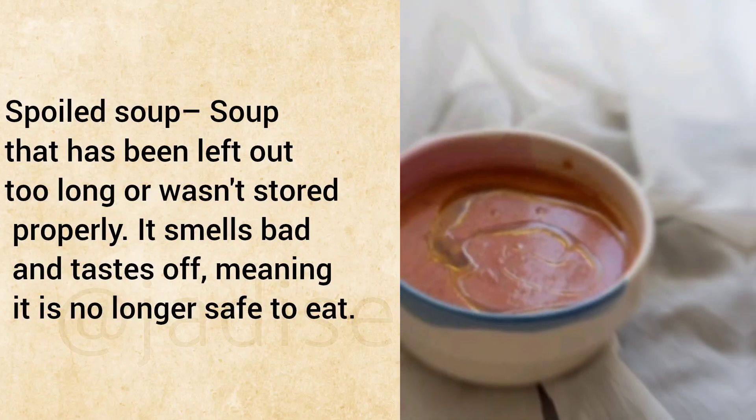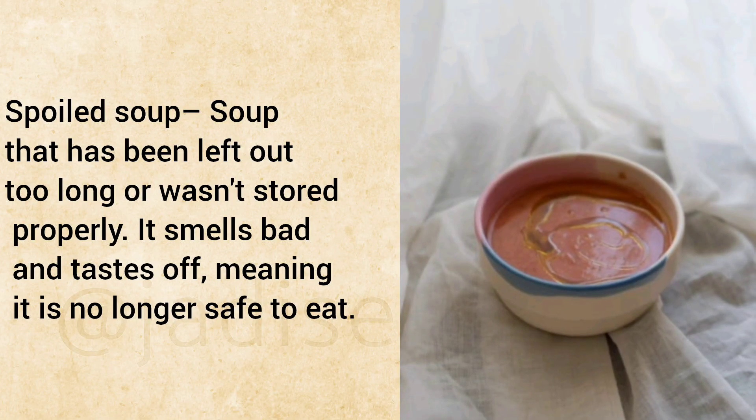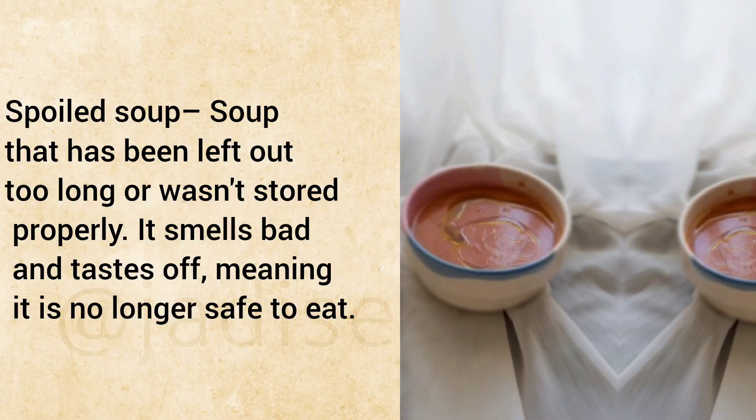Spoiled Soup: Soup that has been left out too long or wasn't stored properly. It smells bad and tastes off, meaning it is no longer safe to eat.